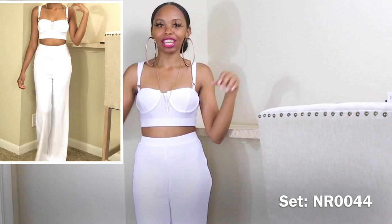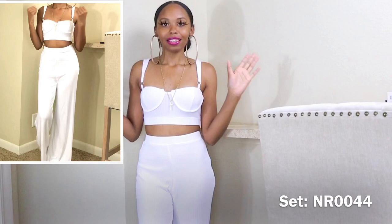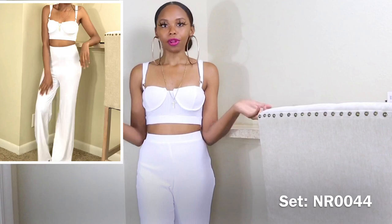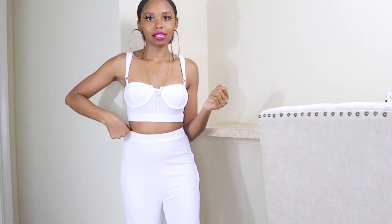This set is so cute and so summery — perfect for Florida where it's super hot. It's lightweight but still very dressy. I wish we had a normal summer so I could actually go places wearing all these clothes. Now here's another set — right now on my website only the gray is listed, I still need to add the white. The top has a bra outline with spaghetti straps, the pants have an elastic waist and are wide-leg — perfect for summer.